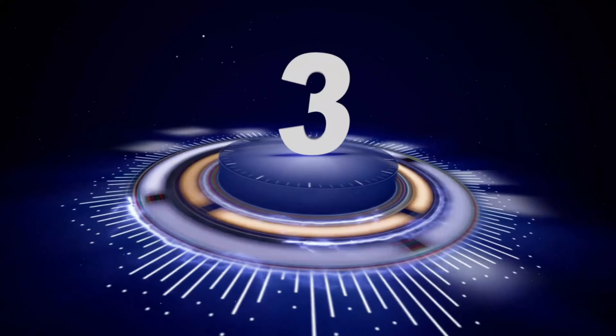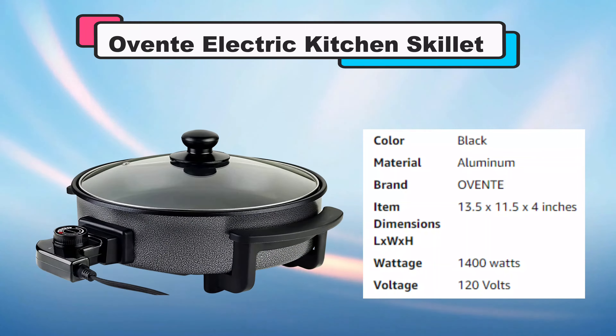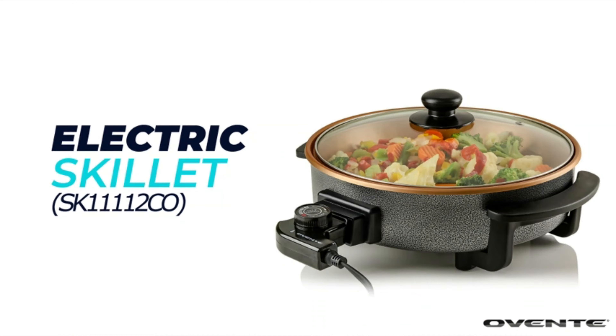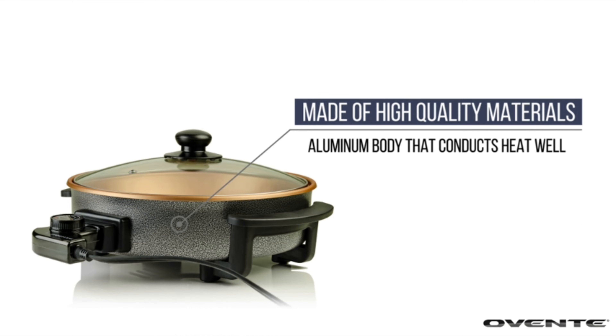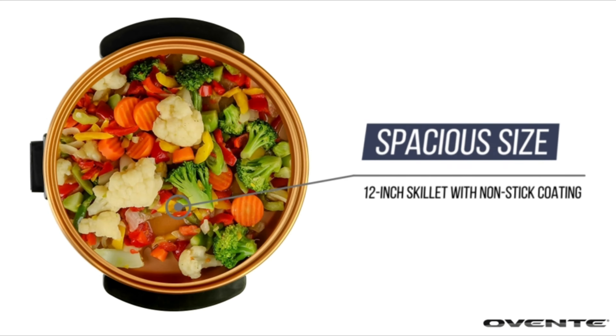Number 3: Ovent Electric Kitchen Skillet.